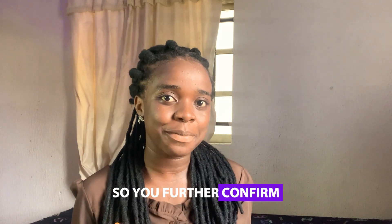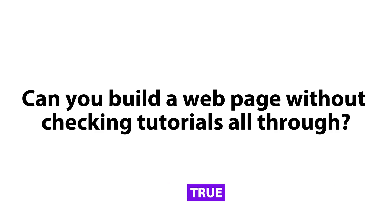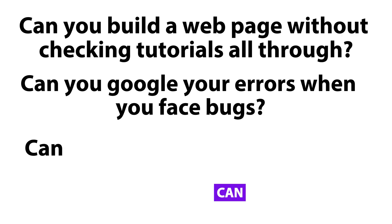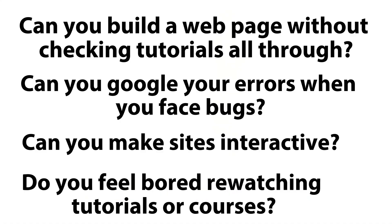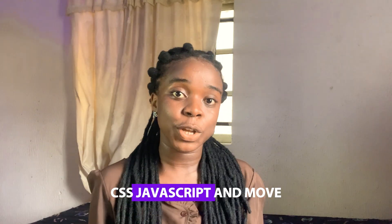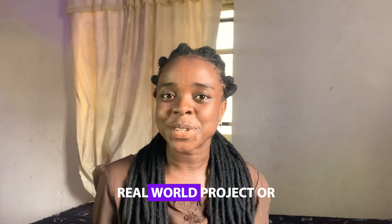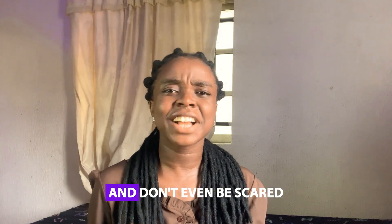If you're able to make your website good-looking, responsive, and very interactive, I think you're ready to move on. But answer these questions to further confirm: Can you build a web page without checking tutorials at all? Can you Google your errors when you face bugs? Can you make sites interactive so that when someone clicks something actually happens? Do you feel bored watching tutorials? If you answered yes to most of these questions, it's time to move forward to learning frameworks, contributing to open source, building real-world projects, or even applying to internships.